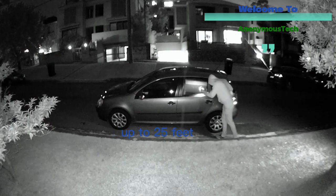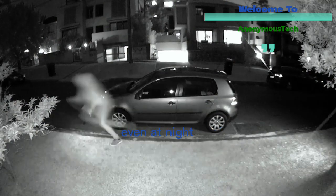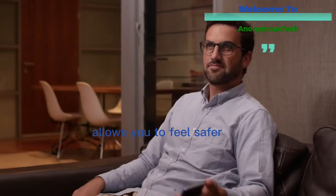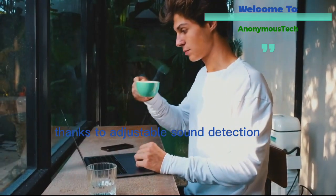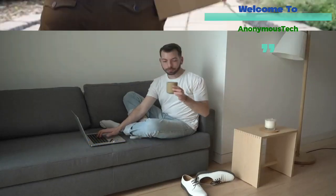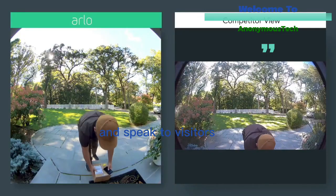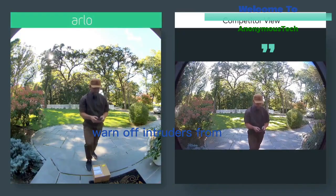This wireless security camera delivers high-quality video recordings in 1080p, and 850-nanometer LEDs illuminate up to 25 feet to provide crystal-clear footage even at night. It helps you feel safer in your home thanks to adjustable sound detection, instant email alerts, and push notifications. Additionally, the two-way talk system enables you to hear and speak to visitors or warn off intruders from your property.